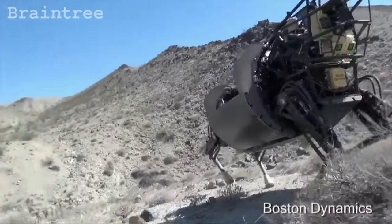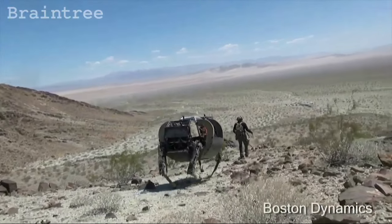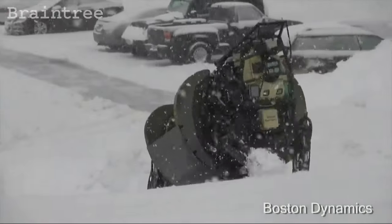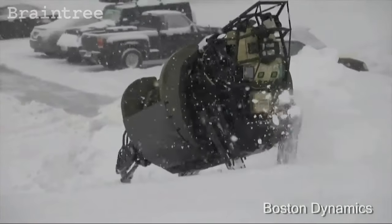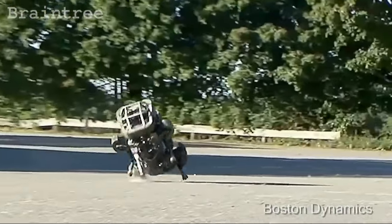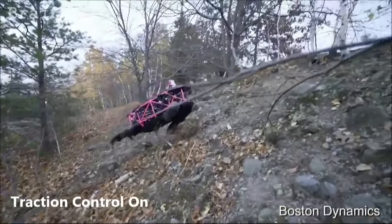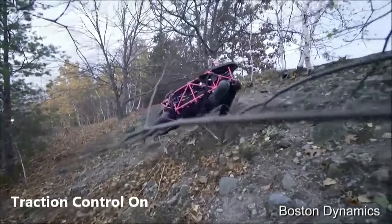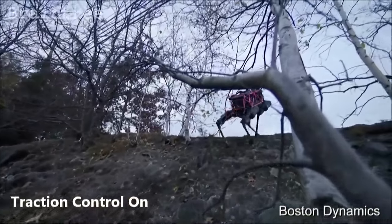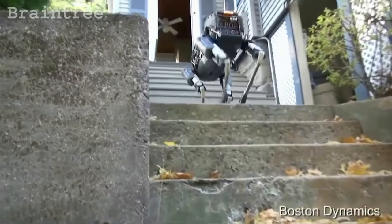What are we looking at now? This we call Alpha Dog — it's also called the Legged Squad Support System. It's a robot that can carry about 400 pounds of load and go about 20 miles through very rugged terrain. This is a very quick robot. Yeah, this is the fastest legged robot — that's the Cheetah. And this is Spot, a newer robot we built just over the last two years. As far as I can tell, it has the best rough terrain mobility of anything that's ever been built.